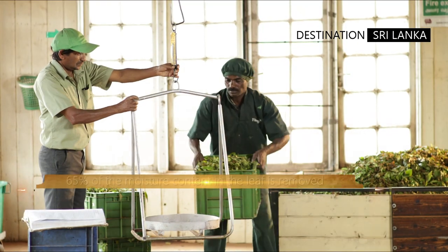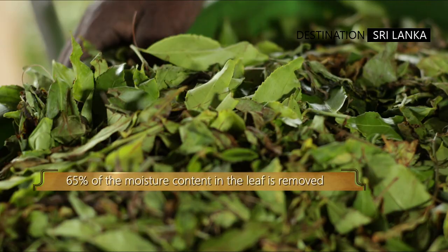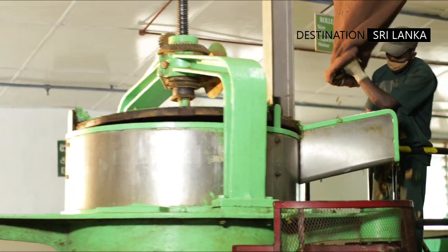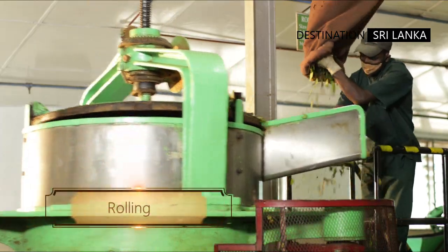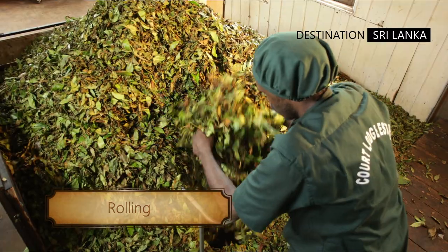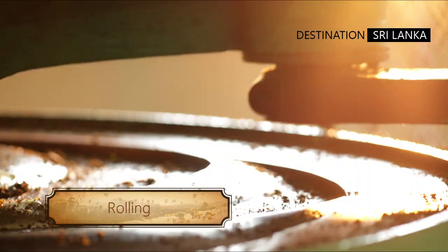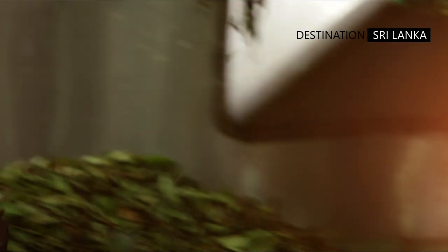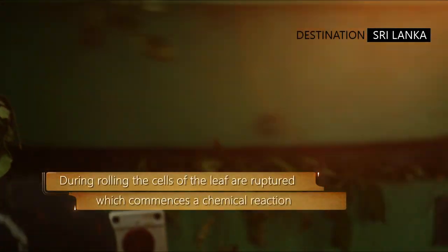Once the moisture has been reduced, the still green leaf is subject to rolling. Where once this was done manually, in the present day rolling machines accomplish this process with ease and efficiency. Rolling is important — in this way the cells of the leaf are bruised, though not mangled.